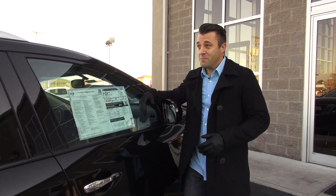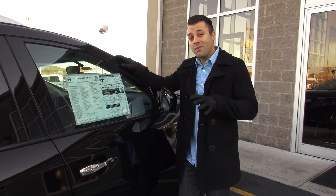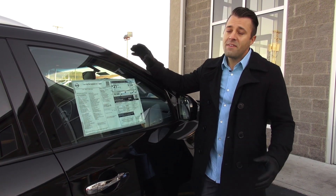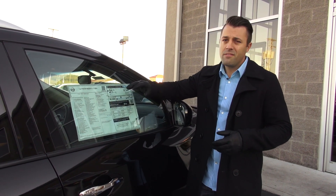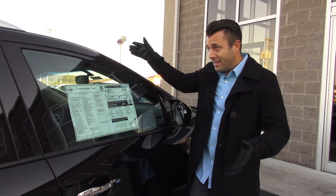One thing that you generally don't think about when you're looking at a large SUV is gas mileage, but this Pathfinder has class-leading numbers. You're going to get 19 miles to the gallon around town and 25 miles to the gallon on the highway, no matter if you have the two-wheel drive or four-wheel drive option. And you're going to average 21 miles to the gallon or better in this size vehicle.